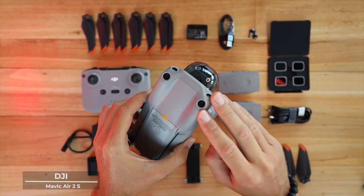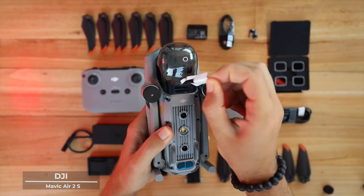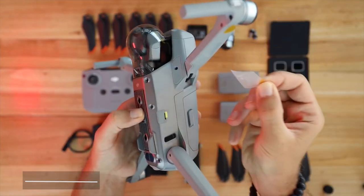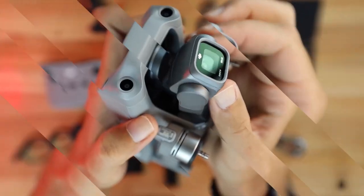As you stand at the zenith of technological innovation, remember that with the DJI Air 2S, the sky is not just a frontier, but a canvas of endless possibilities. Embrace the excellence. Embrace the inspiration. Embrace the DJI Air 2S.